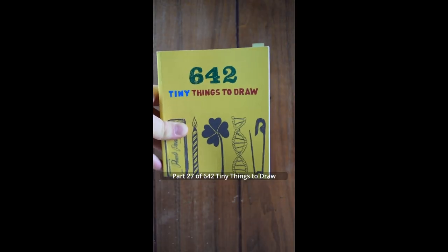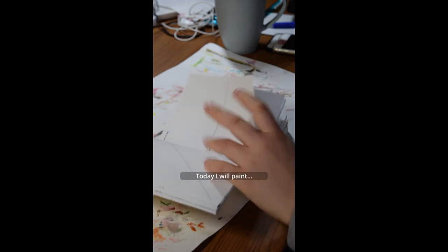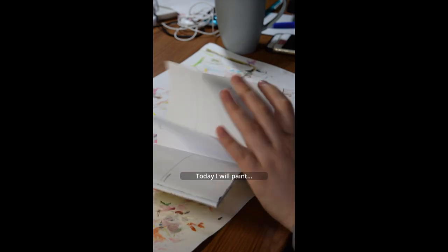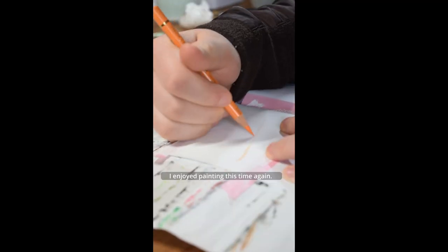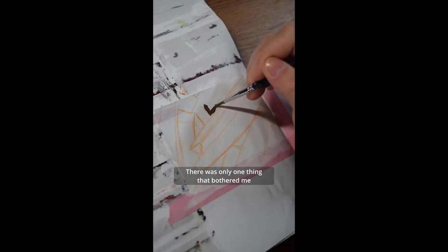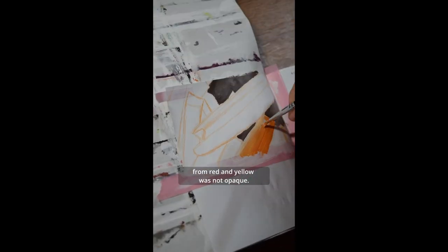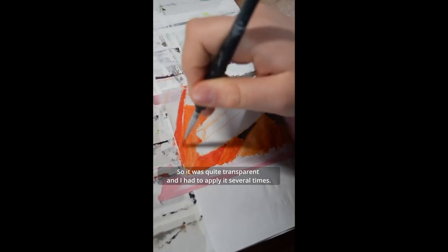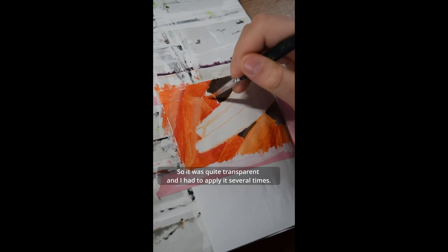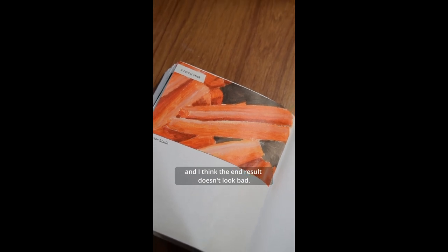Part 27 of 642 Tiny Things to Draw. Today I will paint a carrot stick. I enjoyed painting this time again. There was only one thing that bothered me — the orange acrylic paint I had mixed from red and yellow was not opaque. It was quite transparent and I had to apply it several times. Otherwise I had fun painting it and I think the end result doesn't look bad.